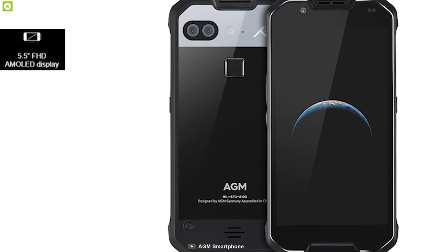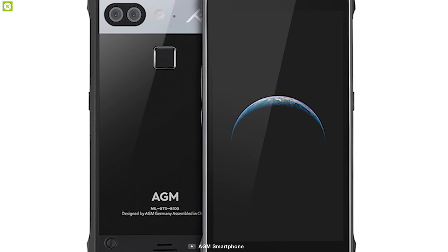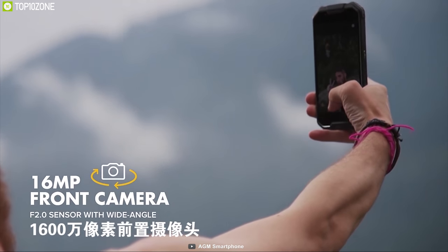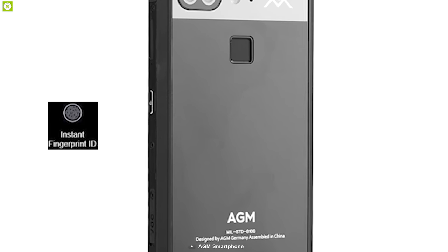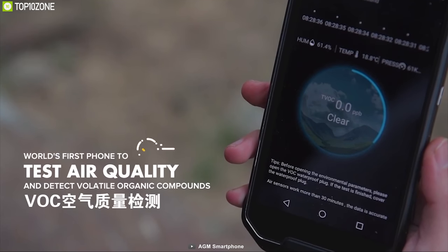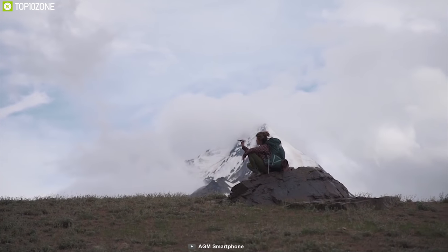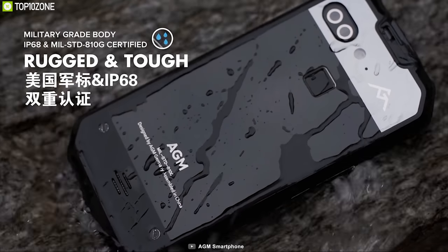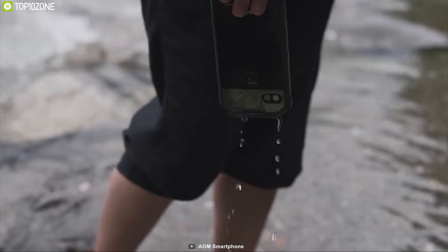It comes with a 5.5-inch FHD AMOLED display and offers a dual 12MP rear camera with a 16MP front camera. It also features fingerprint ID for security. The AGM X2 comes with a VOC environment detector that lets you monitor your surrounding environment. This phone is also IP68 certified and can operate underwater to a depth of 1.5 meters.